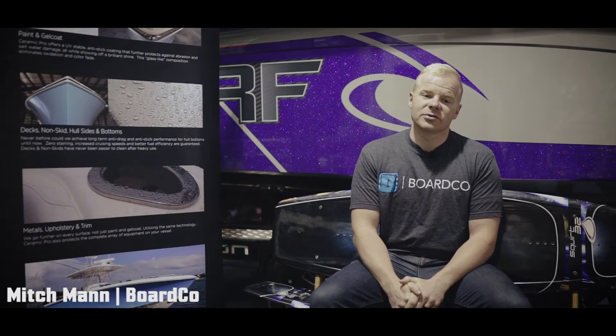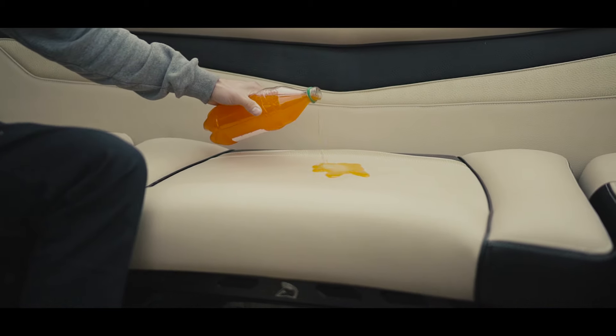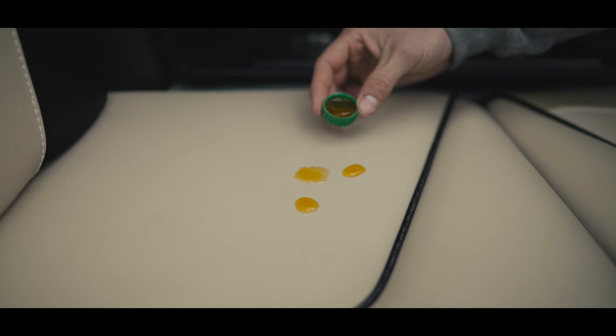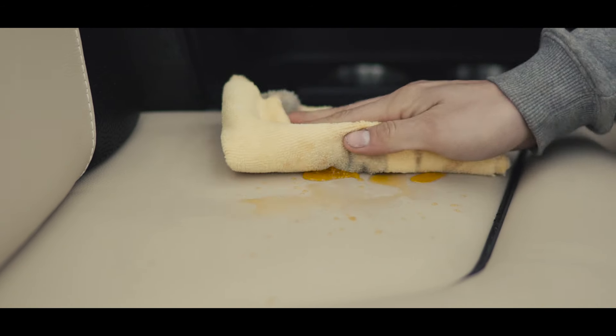One of the other cool things about Ceramic Pro is not just what it does to the gel coat, but what we can do with the interior of the boat as well. By applying it on the interior upholstery, it allows us to have a boat that is much more resistant to stains, much more resistant to getting dirt, and it makes the upholstery much easier to keep clean.